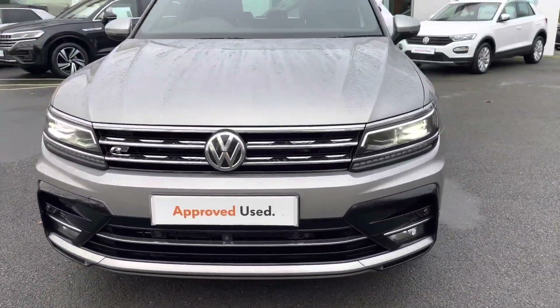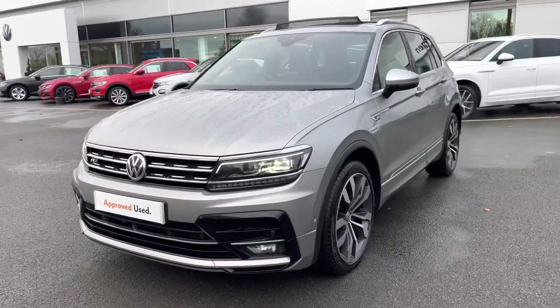Part of the Approved Used scheme, you've got your two years warranty, two years roadside assistance, two years MOT cover and much more.